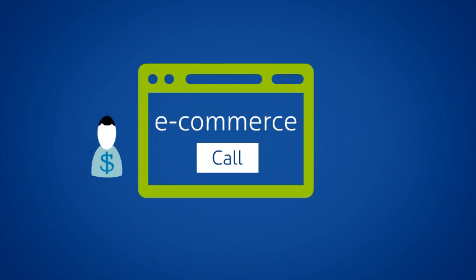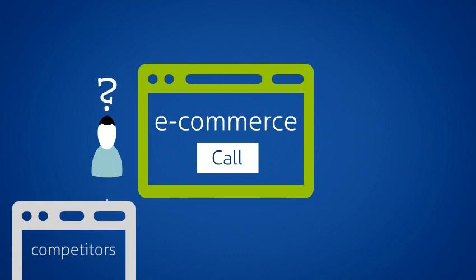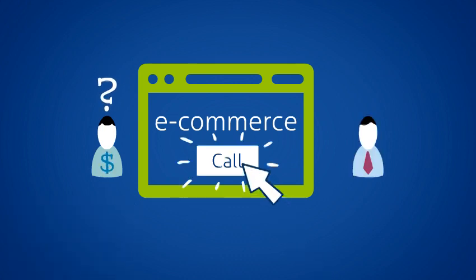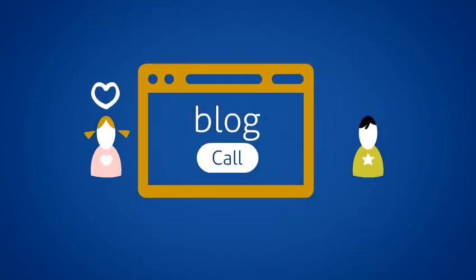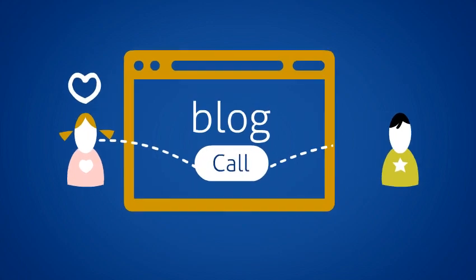So if a potential customer has an immediate question they want answered as fast as possible, before they take their dollars elsewhere, they'll have the most efficient way of communicating with you. Or, if your blog's biggest fans want to lavish praise on your genius insights, they'll have an easy way to do it.